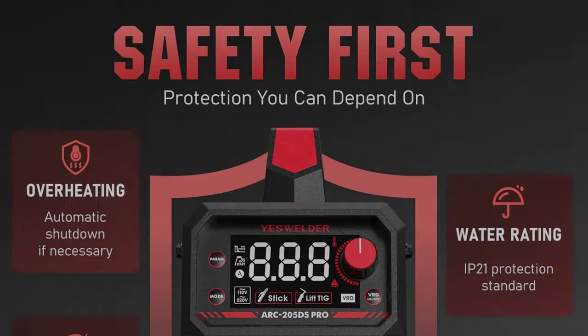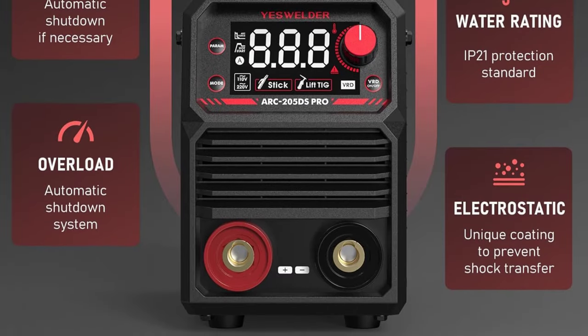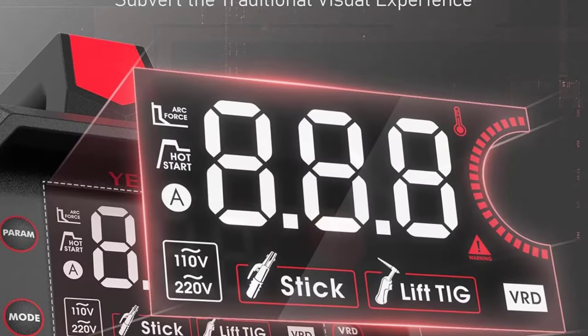LED Display: Compared to other traditional displays, the intelligent LED display can help you see the data more clearly, such as the current, electrode dimension, function mode, and welding mode.